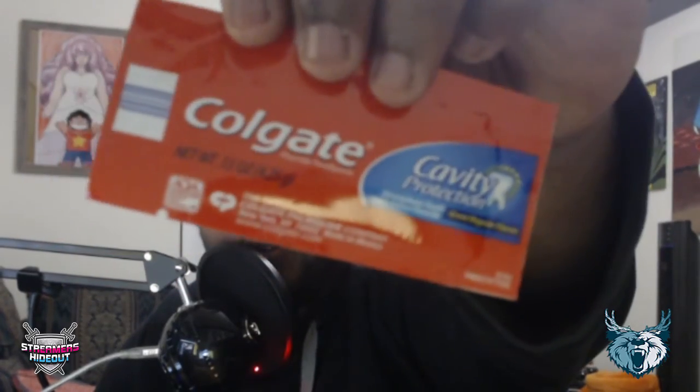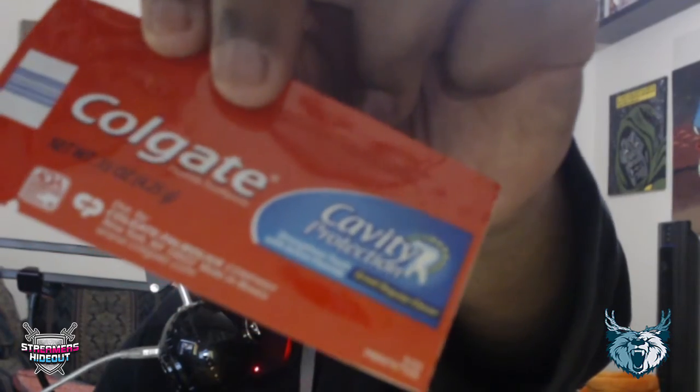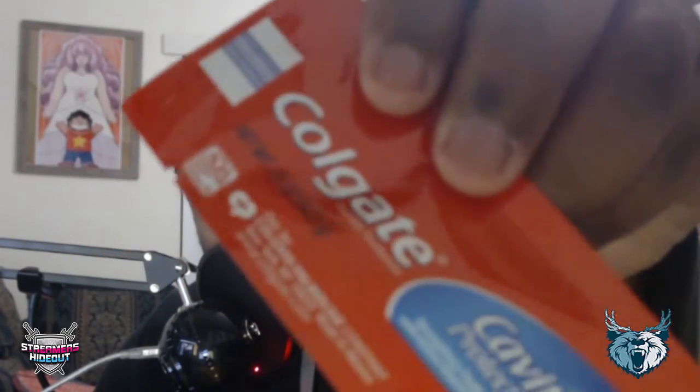Whoever this person is, they really care about oral hygiene. Here we go — we have a sample of Colgate fluoride toothpaste, cavity protection. I probably could have used this when I was a kid. Let's make sure there's nothing else.